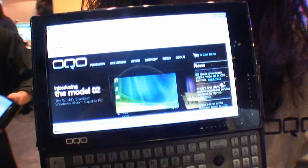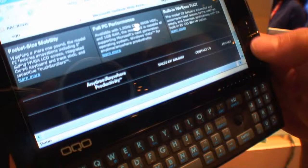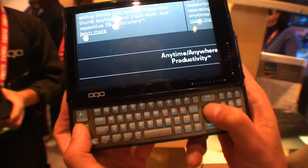It runs on a 1.5 gigahertz CPU, 60 gig hard drive, and 1 gig of memory. It has integrated video, Wi-Fi, and Bluetooth. The keyboard is backlit, and you can use these patented touch crawlers to scroll both vertically and horizontally on the screen. Otherwise, you can use the track stick with the left and right mouse clicks. We also have an active zoom feature, which means that even when you are in zoom mode, you can click on things and type in, and all that kind of stuff.